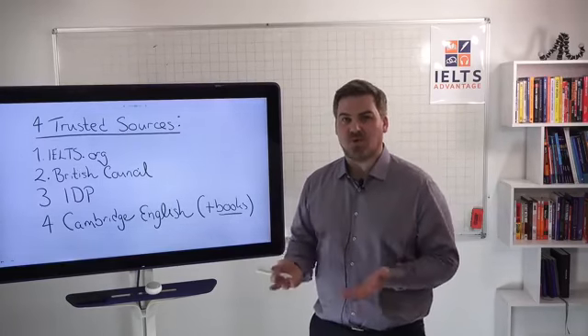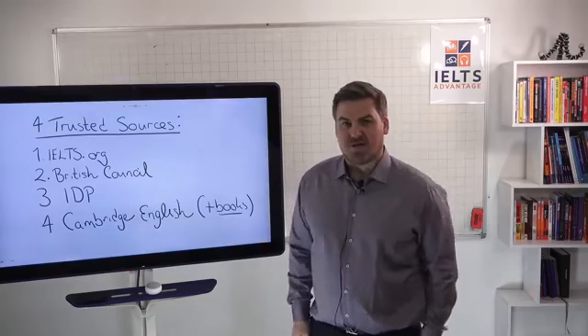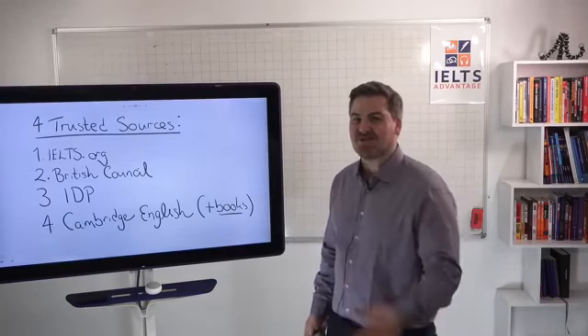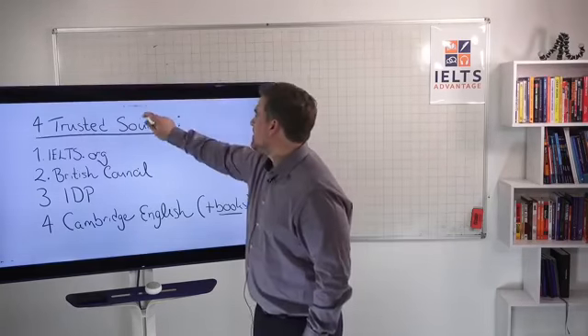Do not download paid-for books online — you're stealing. You don't really want to pass your IELTS test while breaking the law at the same time.